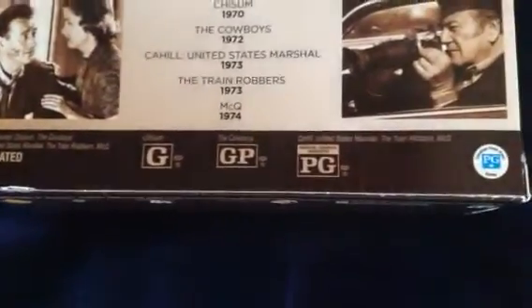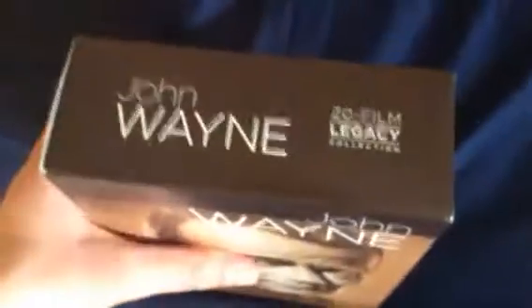I've seen Cahill because my grandparents own it on Blu-ray — I thought it was pretty good. All titles except Chisum, The Cowboys, Cahill United States Marshal, The Train Robbers, and McQ are not rated. Chisum is G, The Cowboys is GP, and Cahill United States Marshal, The Train Robbers, and McQ are rated PG. This is the John Wayne 20 Film Legacy Collection from 2016, Turner Entertainment, distributed by Warner Home Video.